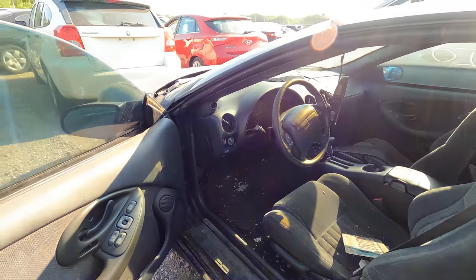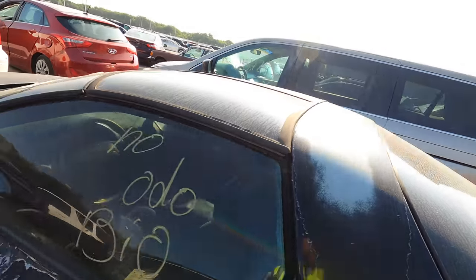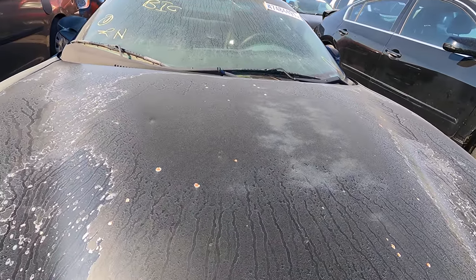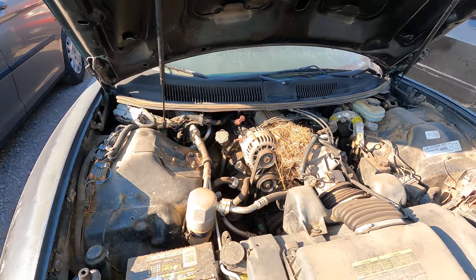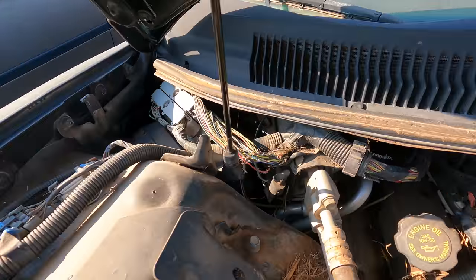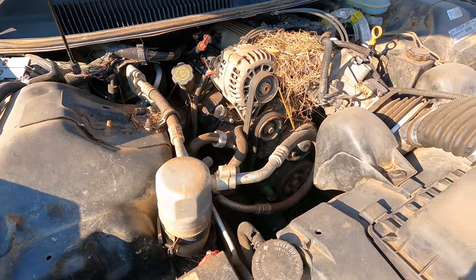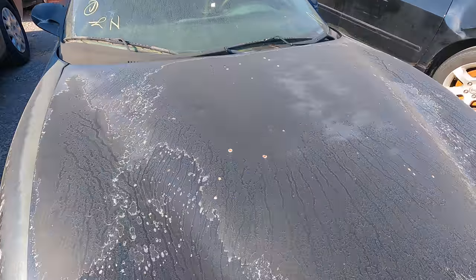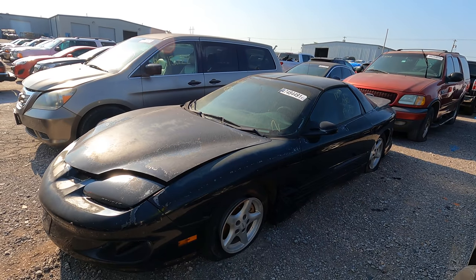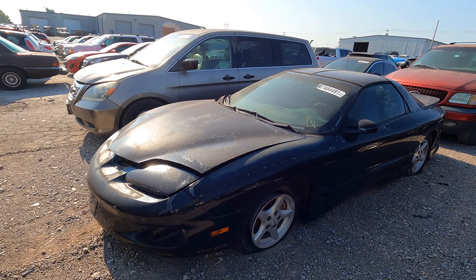I'm going to guess it doesn't run. It doesn't look that bad inside, but all the wiring has been eaten — they ate it all. Yeah, 3,800 miles and she has been sitting a long, long time. This is a wrap. But this would still be fun to pull out that little V6 and drop in a carbureted V8 — remember, I still have a carbureted V8 and an automatic transmission that I'm trying to find something to put it into. Something like this would be a lot of fun.